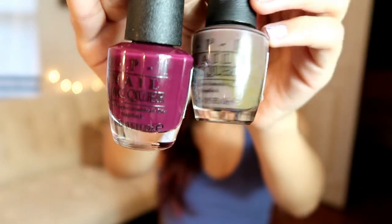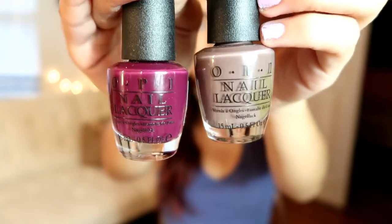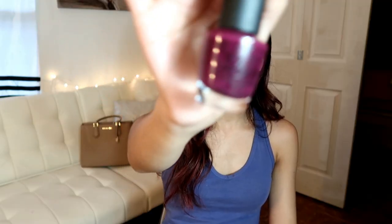I also got these OPI polishes — I haven't tried them out yet. This one is called You Don't Know Jacques, and the next one is called In the Cable Car-Pool Lane. It's just like a plum/maroon color. Just go to your Sally's, look around, and you'll find a bunch of little deals.